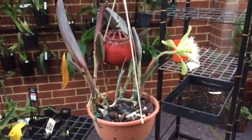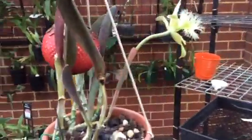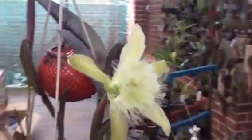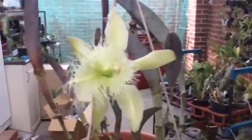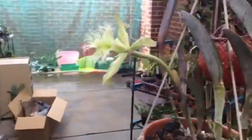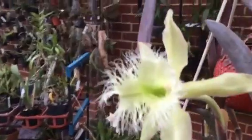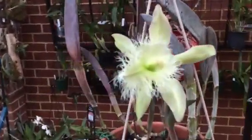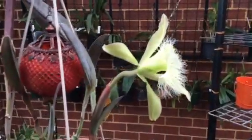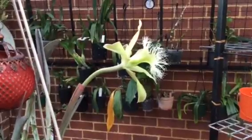Good morning YouTube from Lynn in WA. I just have to show you this absolute wonder that has bloomed for me a couple of days ago. I know the light is very bad but I just have to film it because I don't know how long it's going to last. The famous Dipiana — just look at those fimbria. Wonderful stuff.